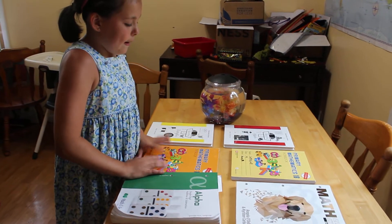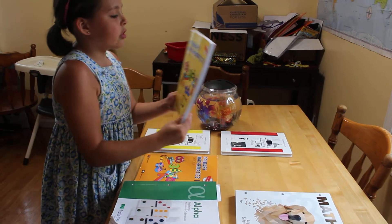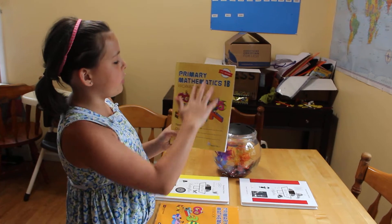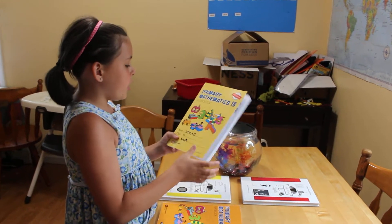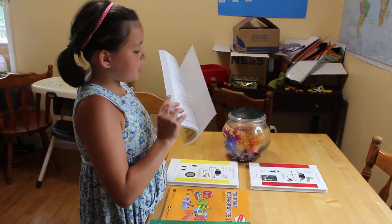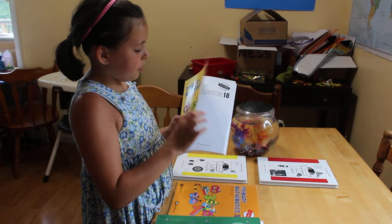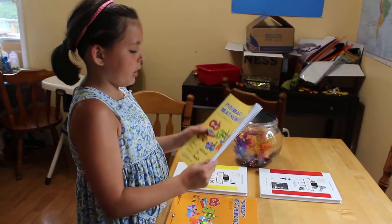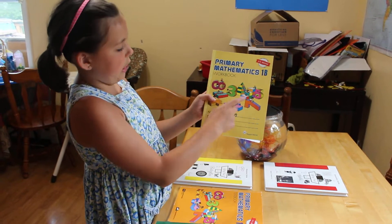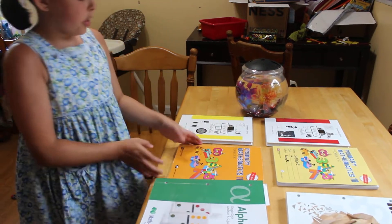Next we have Singapore. This is the Singapore workbook — you can tell it's the kids' workbook because it's yellow and it says 'workbook' and it's a lot bigger. Inside it is all black and white. It's really nice quality. It's got little kids playing games and making numbers. That's a nice book.